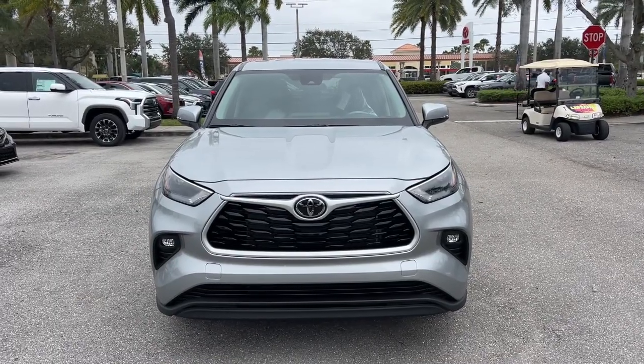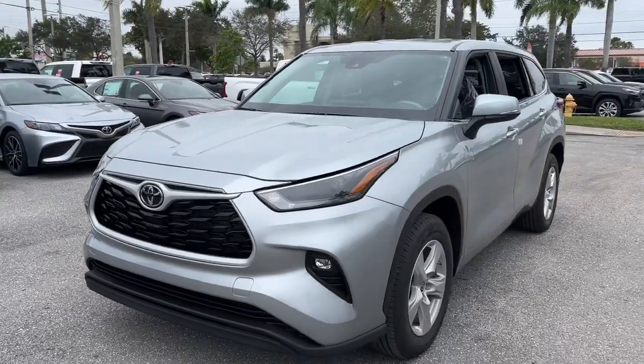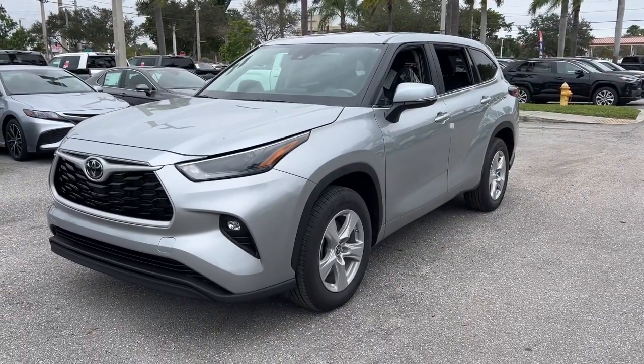Hop into the 2024 Toyota Highlander. From daily drives to epic road trips, this Highlander has you covered.